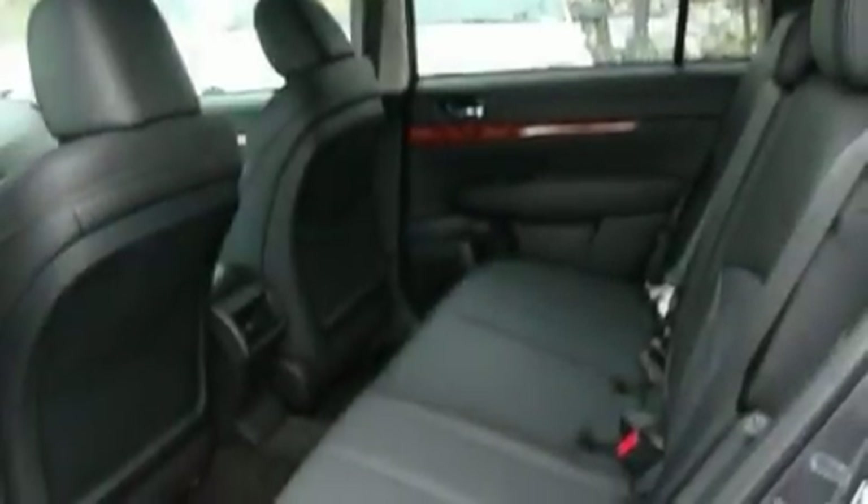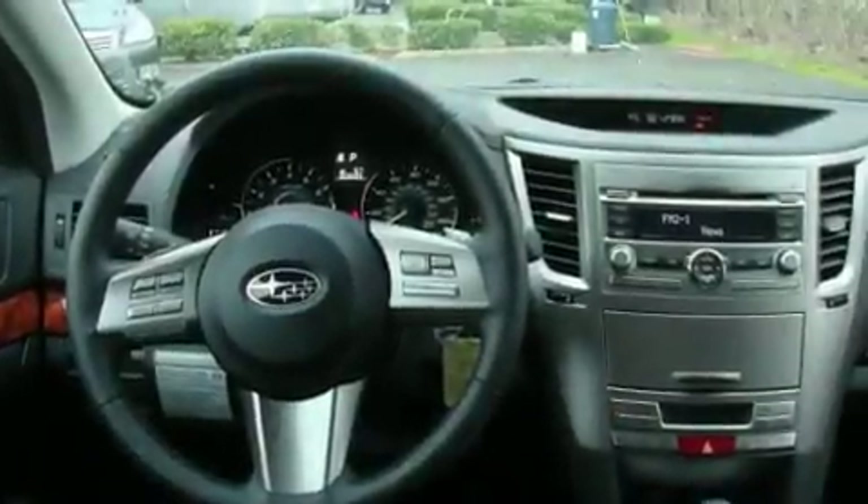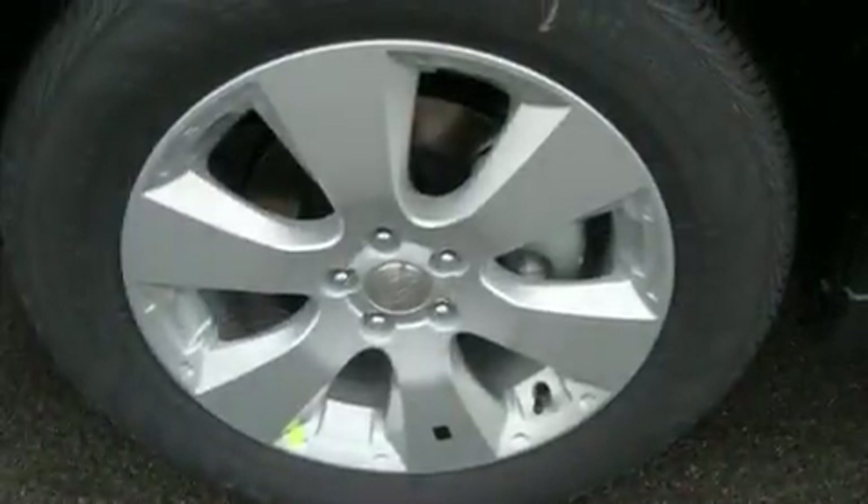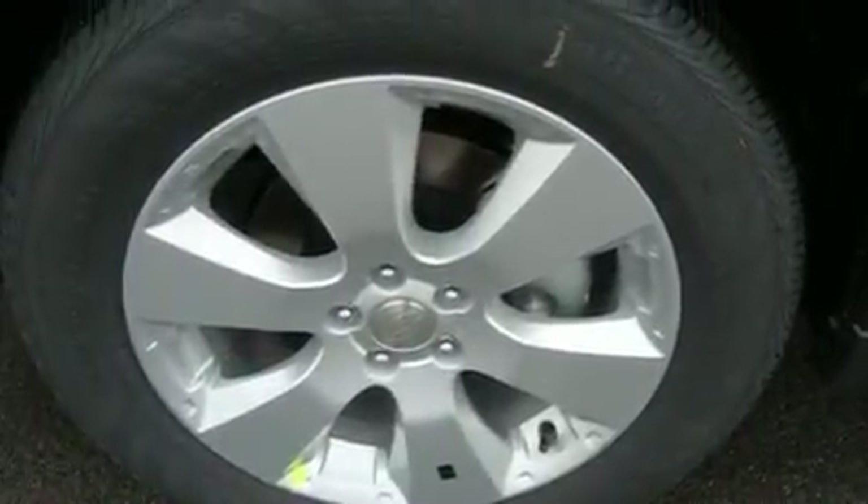Its top features include heated seats, air conditioning with automatic climate control, steering wheel mounting controls, a portable music device-ready stereo system, a leather-wrapped steering wheel, alloy wheels, fog lamps, a traction control system, fold-down rear seats, and cruise control.